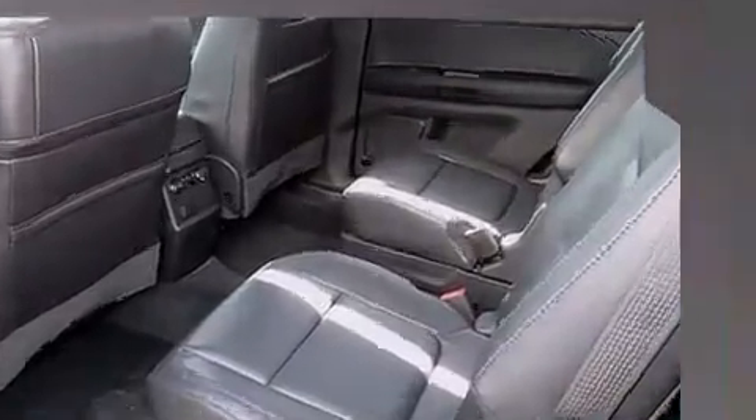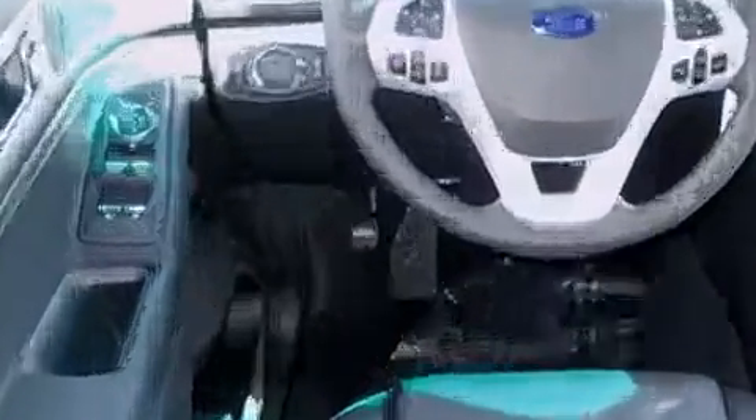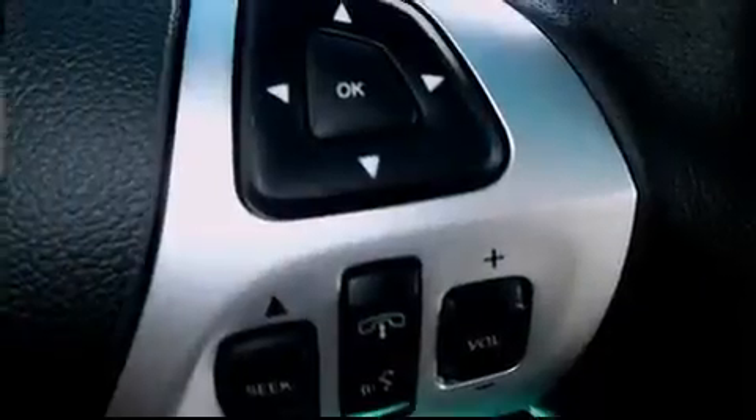Ford prioritized practicality, efficiency, and style by including front and rear reading lights, one-touch window functionality, power front seats, front fog lights, and a split-folding rear seat. Third-row seats provide an even greater maximum passenger capacity.